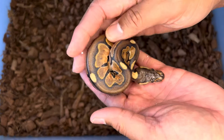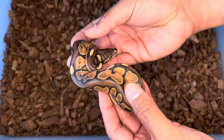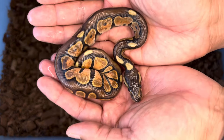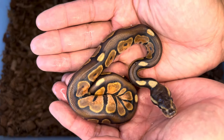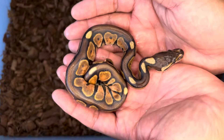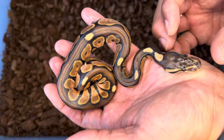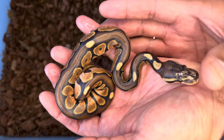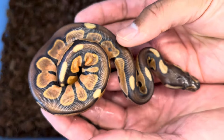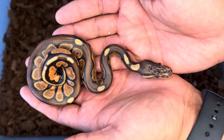Here we have a cinnamon enchi, double het hypo desert ghost, 50% possible het genetic stripe. When this one came out I was like, is this hypo? But I'll show you the difference between hypo and not hypo — this one is definitely not hypo. Still extremely beautiful. Cinnamon and enchi are an allelic combination, so when this snake breeds someday it will pass on either enchi or cinnamon. Look at how beautifully orange the sides are — that cinnamon black back with all that blushing is a gorgeous snake.